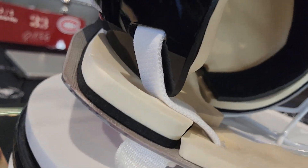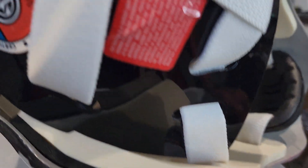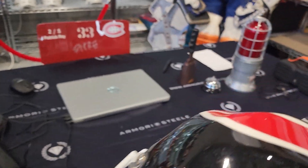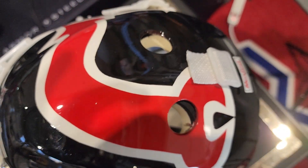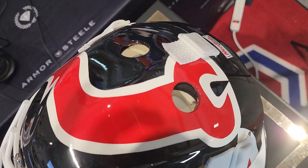Let's take a look inside again while the mask spins. You've got the beige foam inside — the only sticker label inside is the Sports Mask label. And there's a nice New Jersey Devils logo up there.